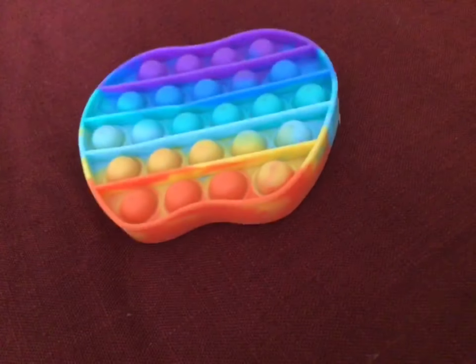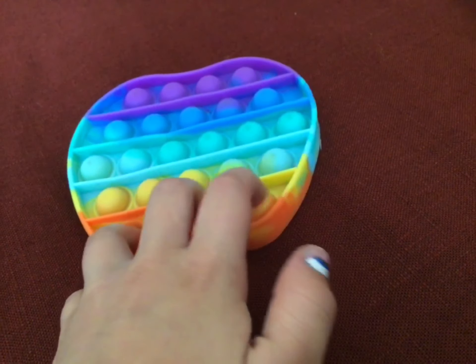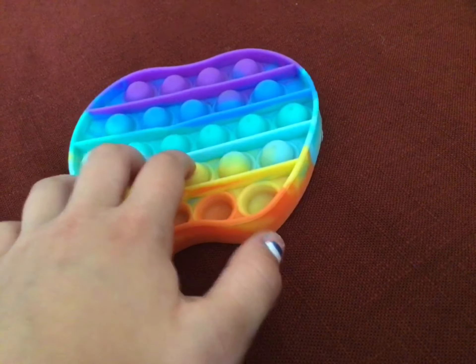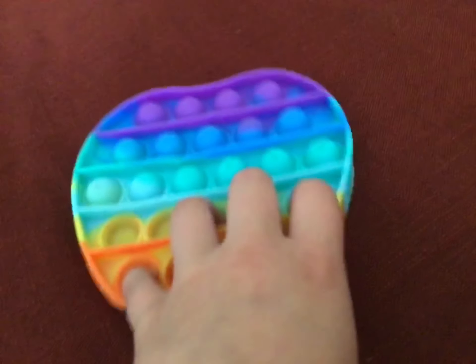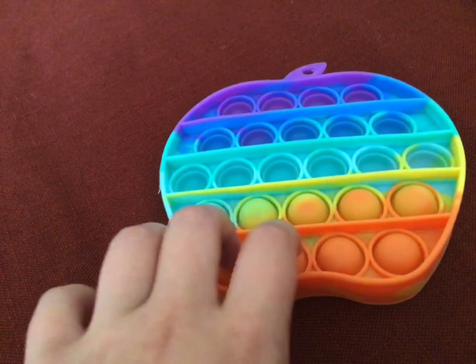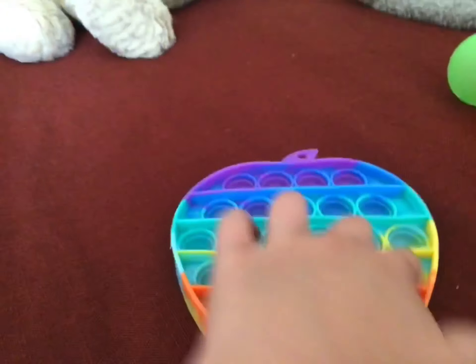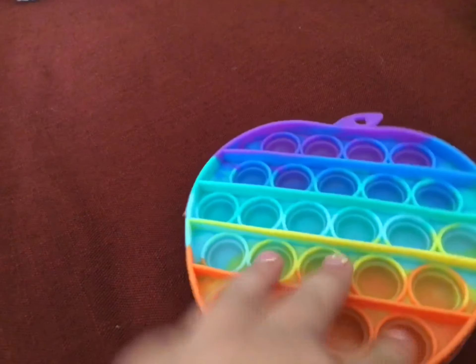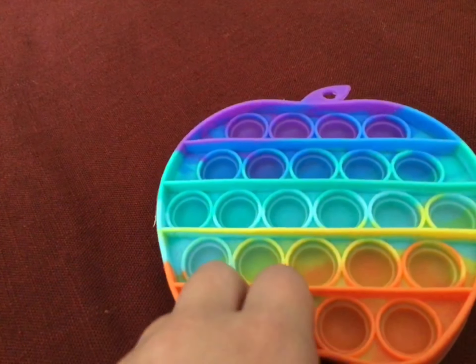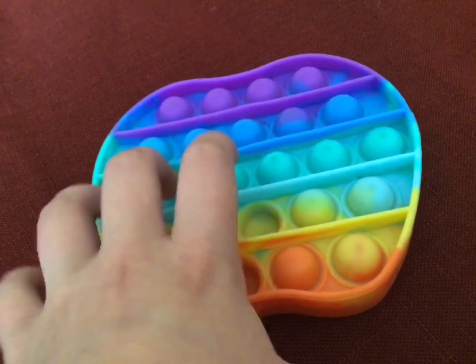So this is the next pop-it and this is the quiet side — it's really, really quiet. And this is the loud side; you could kind of hear it. I think I'll rate this a solid 9. And I rate this one an 8. I like the colors and I like how it's an apple shape, but it's also not the best.